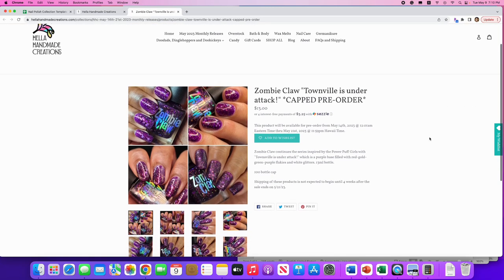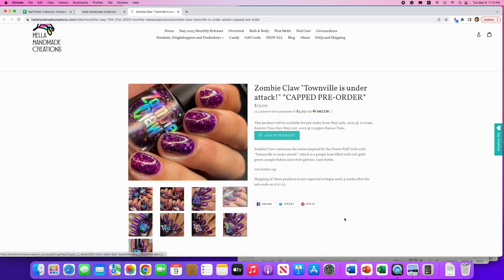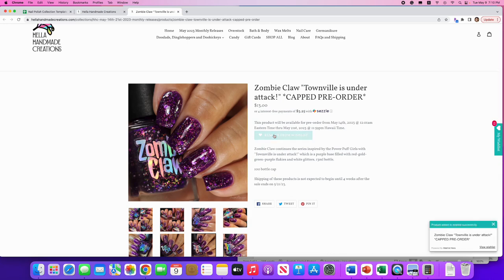Finally: Zombie Claw, 'Townville Is Under Attack,' another in their Powerpuff Girls series. It's a purple base filled with red, gold, green, and purple flakies and white glitters. Only 100 available. Who doesn't love a squishy purple polish? I really love this — I'm going to put it on my wish list because it's hard for me to resist a squishy purple polish. And that was our last polish, so let's take a look at my wish list!